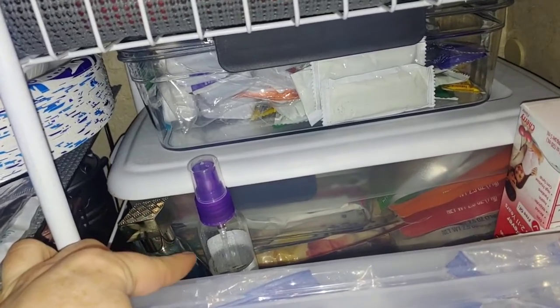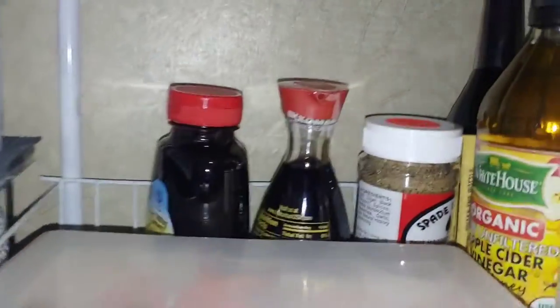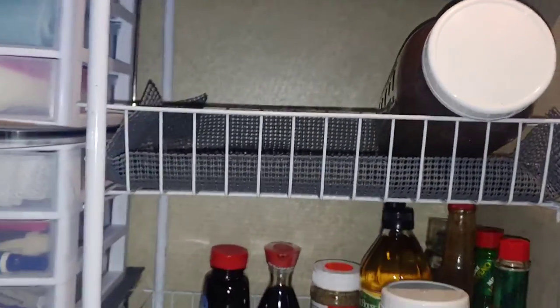In the trailer I just have that one snack bin, and I put our sprays right here so we can access them easily. I put some kids' Tylenol just in case, and then there are our condiments for our food. I put the chips up there and the coffee.